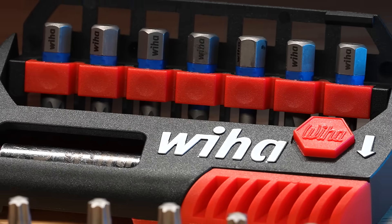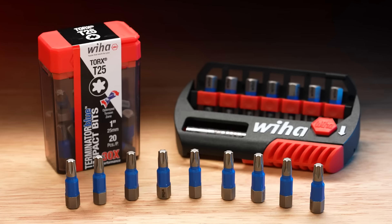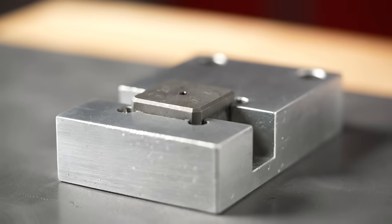Take the Weeha Bit Challenge! We're so confident our Terminator Blue impact bits are the best, we're going head-to-head against the competition in the drill bit torture chamber.